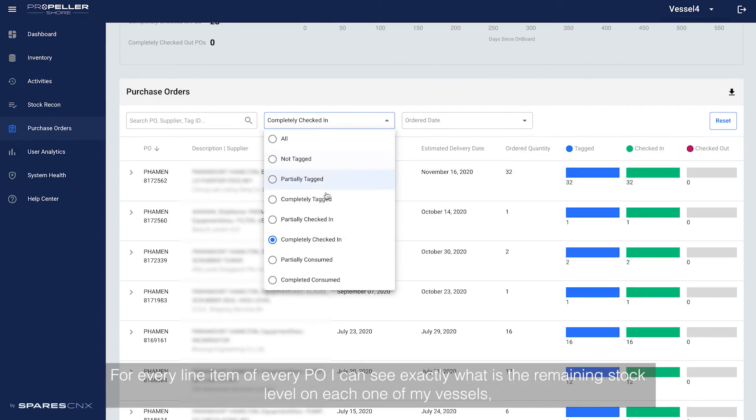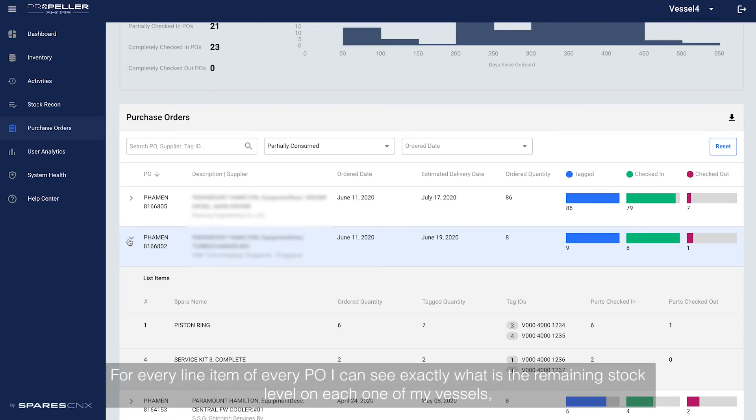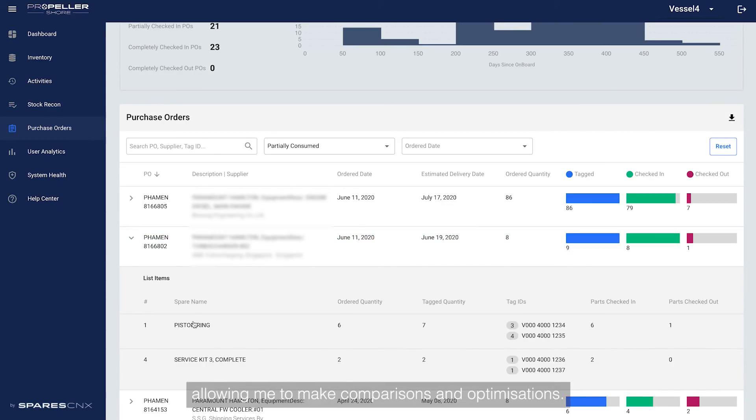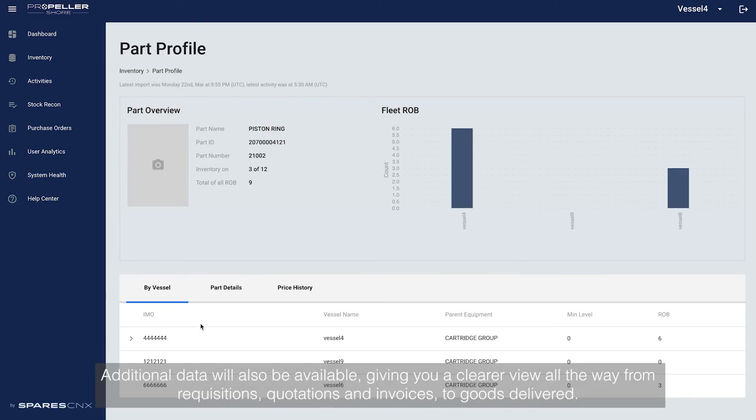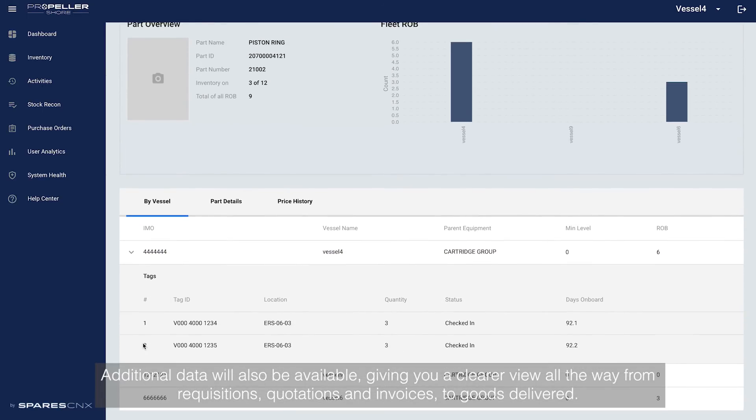For every line item of every PO, I can see exactly what the remaining stock level is on each one of my vessels, allowing me to make comparisons and optimizations. Additional data will also be available, giving you a clearer view all the way from requisitions, quotations and invoices to goods delivered.